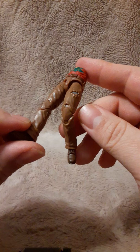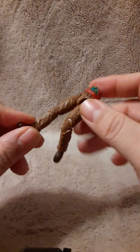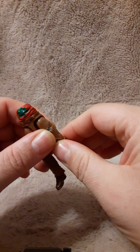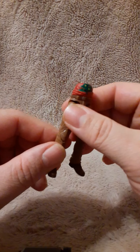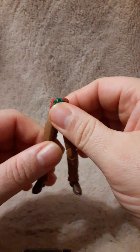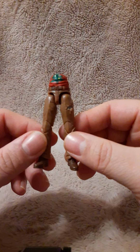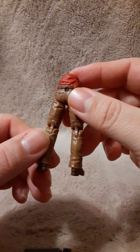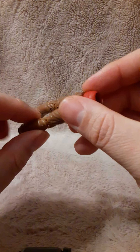Very stiff. You can see there is a joint here — it will bend here and it will bend there. I'm not going to force this right now because it is brand new and we don't want to break anything. Maybe heat up the joints to make sure we don't break it. These are our exclusive figures to this set, so I don't want to do that.